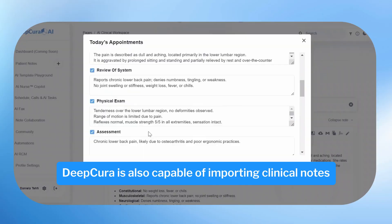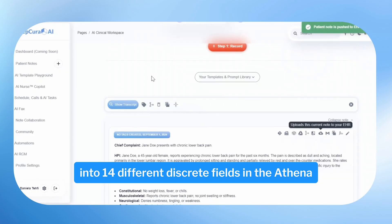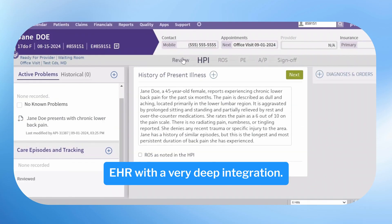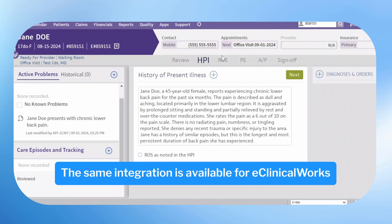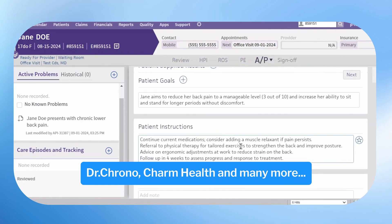Deepcura is also capable of importing clinical notes into 14 different discrete fields in the Athena EHR with a very deep integration. The same integration is available for eClinicalWorks, DrChrono, Charm Health, and many more.